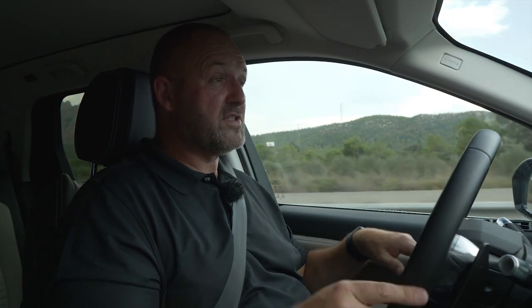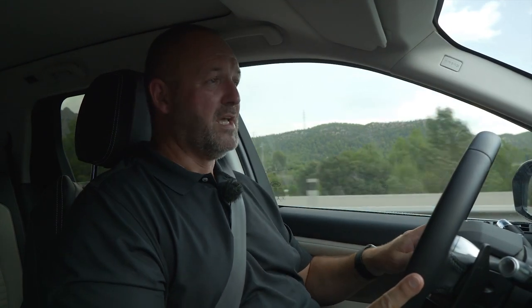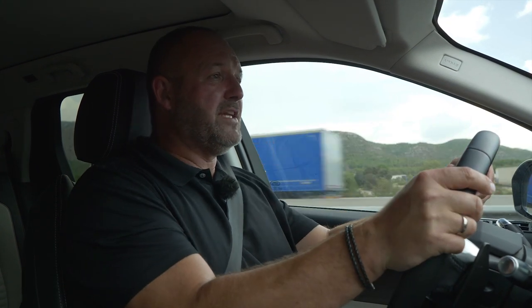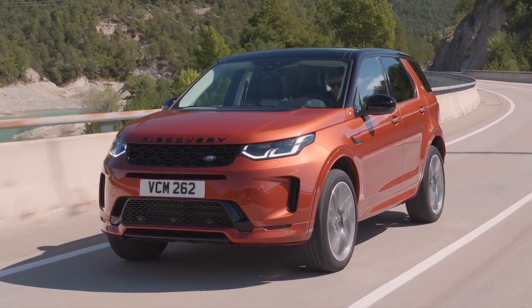The space the car offers for the driver and co-driver is really more than sufficient. At nearly two metres tall, I sit very comfortably in the car with some headroom to spare, and I can pull the steering wheel quite close to me, which I really like for the feeling of control. The car also offers more than enough space in the second row, which we tried out with a short stop.